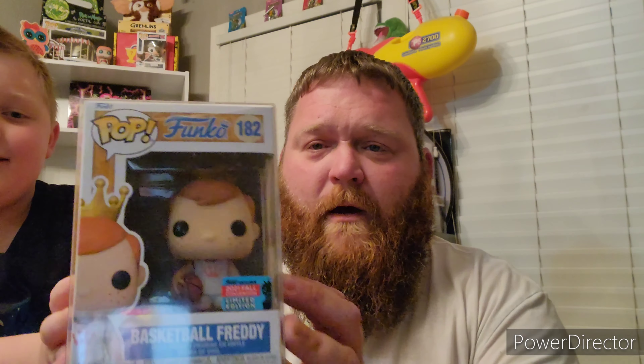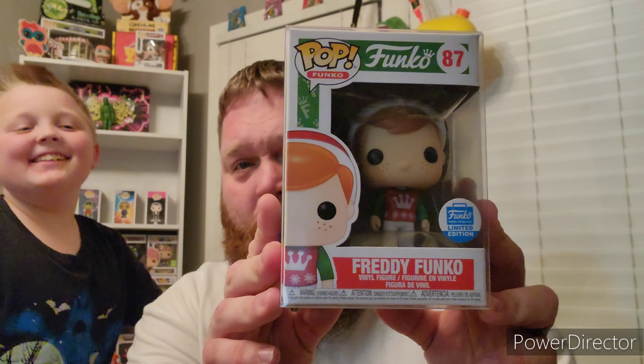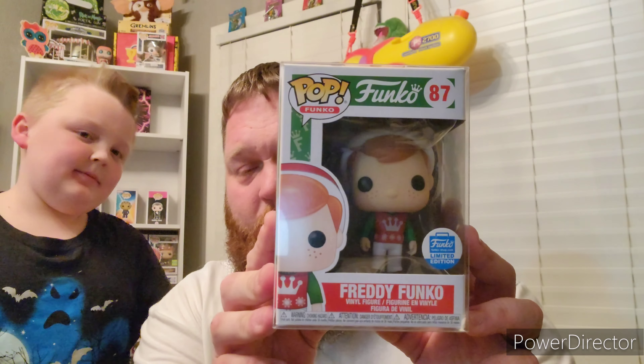Next up is Basketball Freddy, an NYCC shared sticker from 2021. After that, since tis the season, we have Christmas Freddy, number 87 — actually a really cool Freddy.